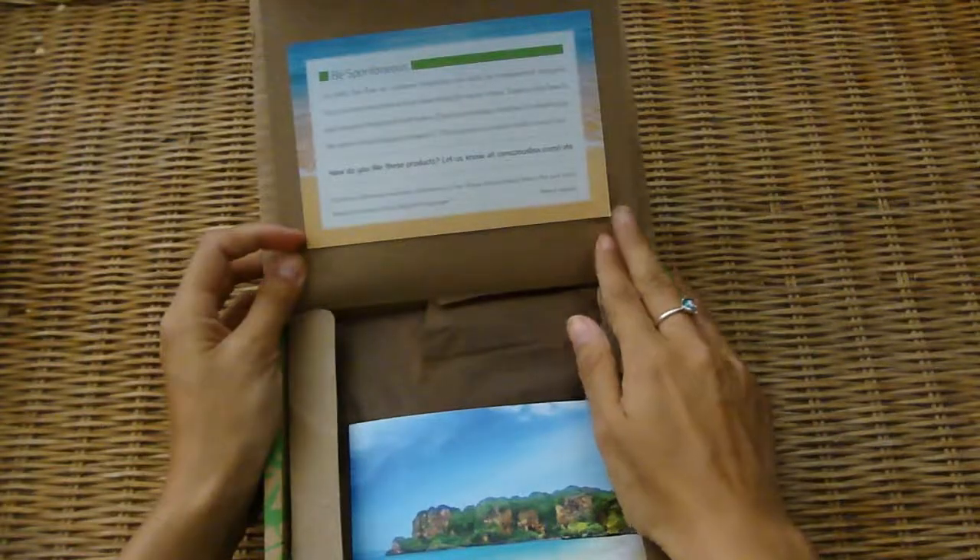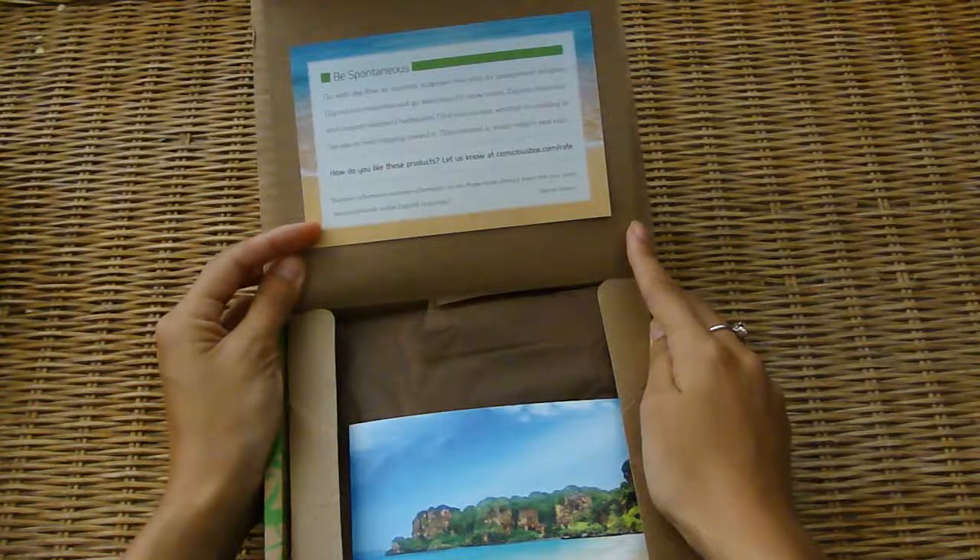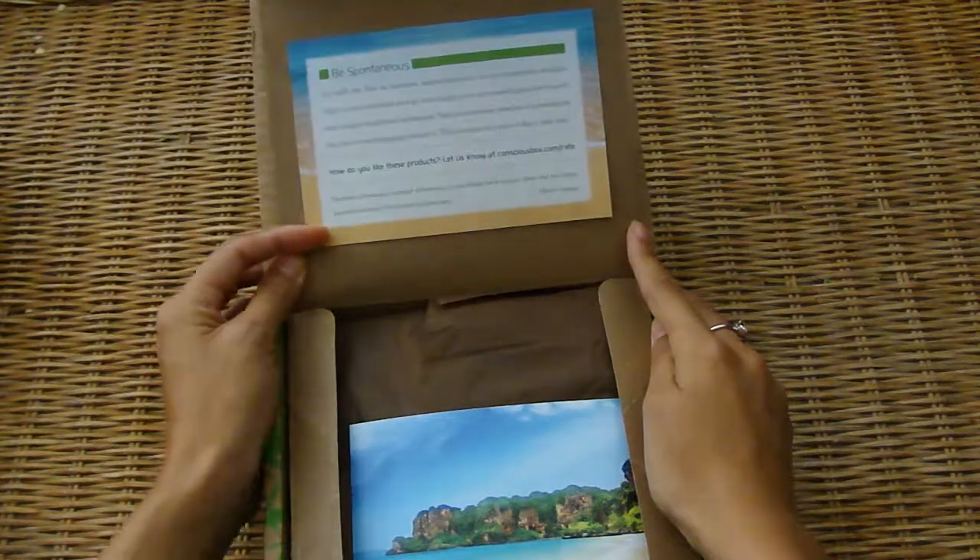And then they ask you, like usual, to rate the products. And there's a quote from Henry James: "Summer afternoon, summer afternoon. To me, those have always been the two most beautiful words in the English language."